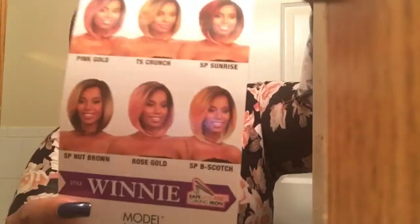I'm back once again with another wig review. This is on the unit I'm wearing — it's by Model Model, the Premium 7 Star Lace Front Wig, and this is Winnie. She comes in gorgeous colors that both Features Equal and Model Model have come out with. I have Winnie in the color SP Sunrise.